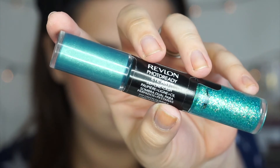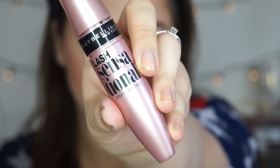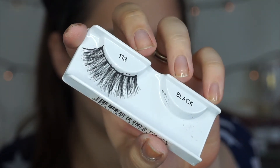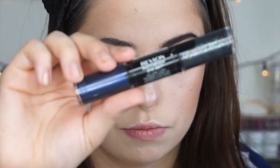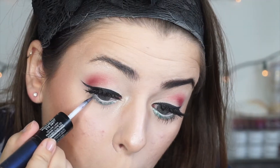Speaking of which, I'm using the Revlon Photo Ready Eye Art in the shade Green Glimmer. I'm using the glitter side and running it along my lower lashes — I'm going to do about two coats. Then I'm going to skip ahead to mascara using my Maybelline Lash Sensational Mascara, and for lashes I'm going to pop on some Ardell 113s. Now I'm going in with another Eye Art by Revlon in the shade Midnight Glitz, and I'm going to pop that on top of the other shade to bring a little more dimension to the glitter.